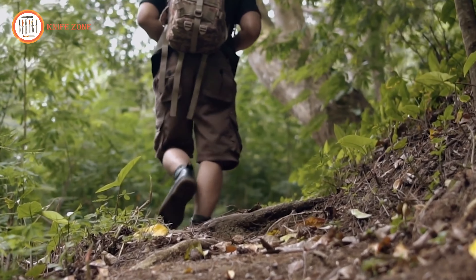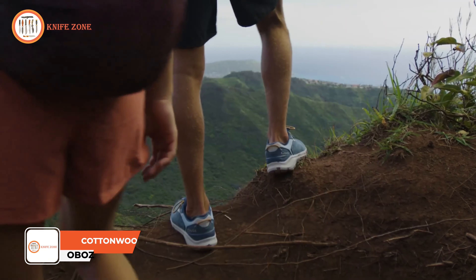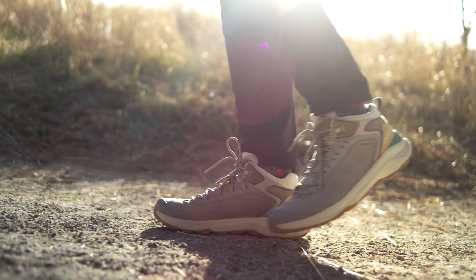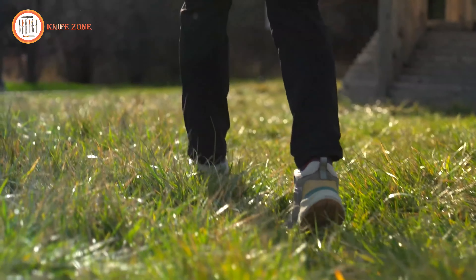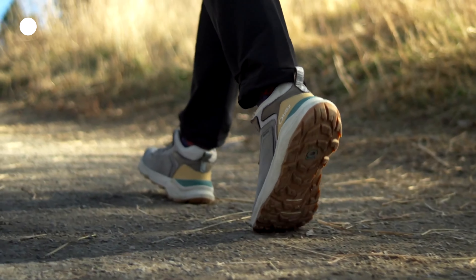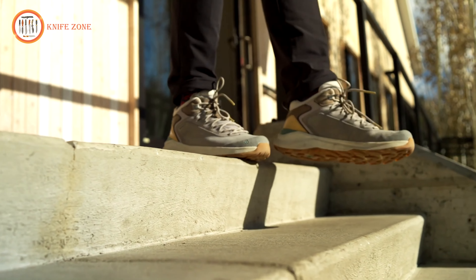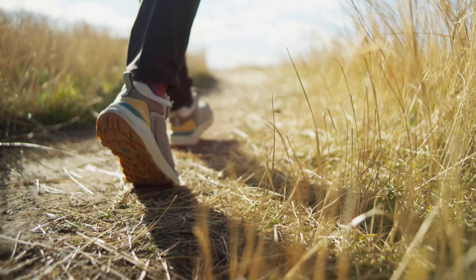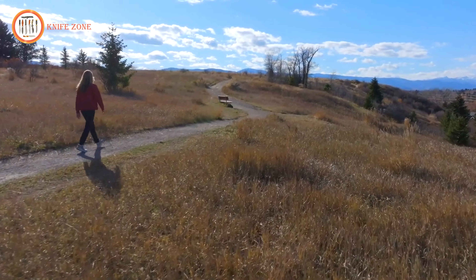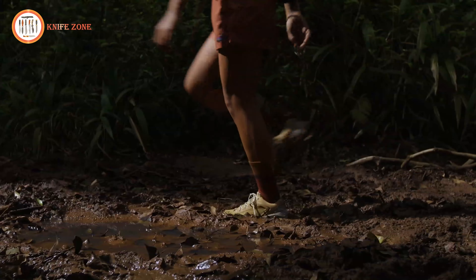For eco-conscious adventurers, footwear that combines sustainability with performance is essential. Introducing Cottonwood from Oboz Footwear, the brand's most eco-friendly offering, designed for urban adventurers who prioritize sustainability. This collection uses responsibly sourced, environmentally preferred materials, with 100% recycled polyester textiles and leather from a Leather Working Group gold certified tannery. The midsole incorporates 30% bio-based sugar cane EVA, while the rubber outsole includes 15% recycled content. These eco-friendly innovations are part of Oboz's broader mission to reduce environmental impact without sacrificing durability. The Cottonwood's versatile design makes it perfect for trails and everyday use, offering style, comfort, and performance.